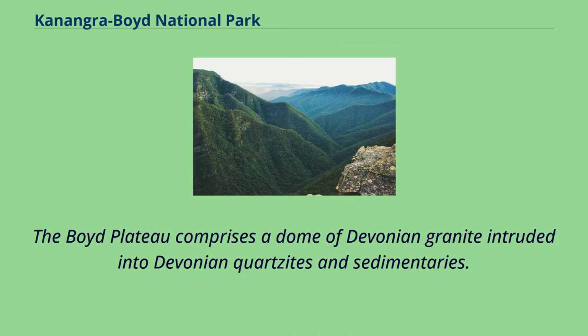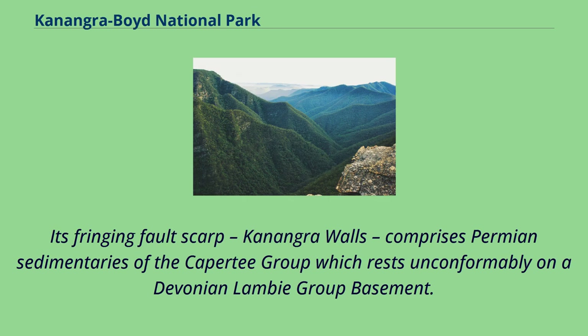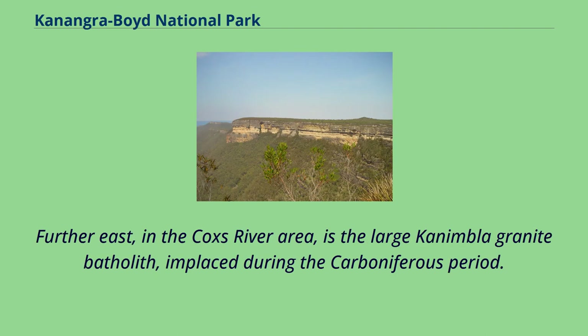The Boyd Plateau comprises a dome of Devonian granite intruded into Devonian quartzites and sedimentaries. There are also intrusive igneous rocks from the Carboniferous period. Conangra tops at the southeastern end of the plateau is one of the Permian outliers. Its fringing faultscarp, Conangra Walls, comprises Permian sedimentaries of the Caperti group which rests unconformably on a Devonian Lamy group basement. Nearby Conangra Gorge is cut 600 to 900 metres deep in rocks of the Lamy group and is one of Australia's deepest gorges. Cloudmaker and Guogong are eroded remnants of Ordovician quartzite. Further east, in the Cox River area, is the large Canimbla granite batholith, emplaced during the Carboniferous period.